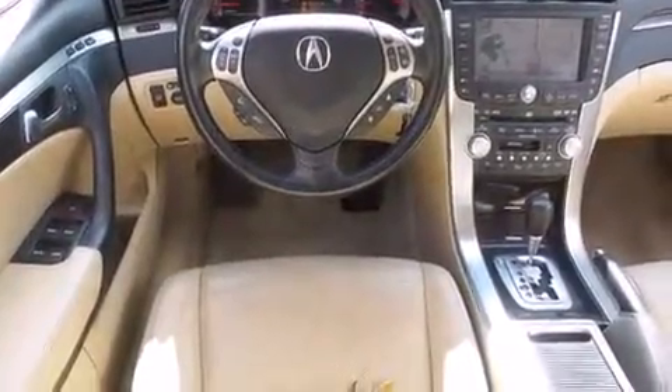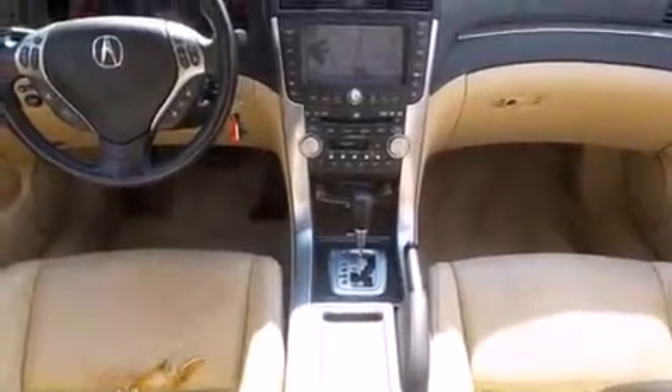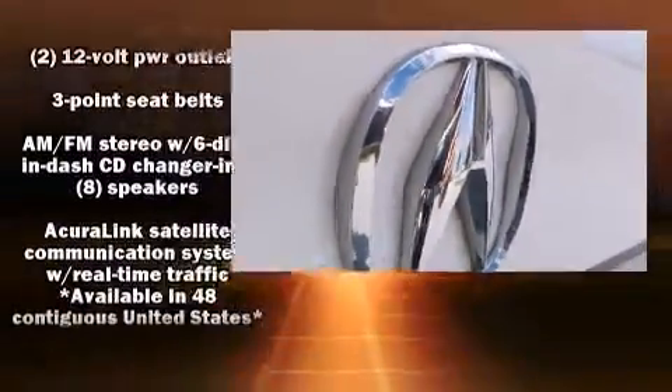Acura infused the interior with top-shelf amenities such as a built-in garage door transmitter, turn signal indicator mirrors, and power seats. With high-intensity discharge headlights illuminating your path, you'll always appreciate maximum visibility.